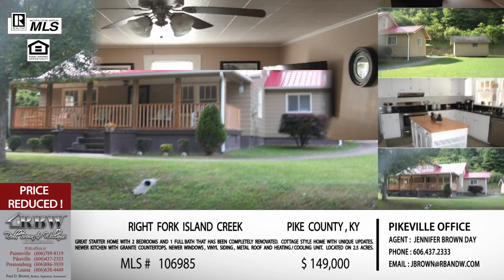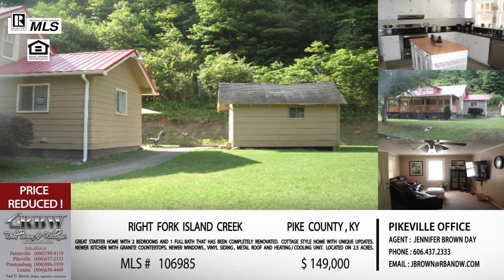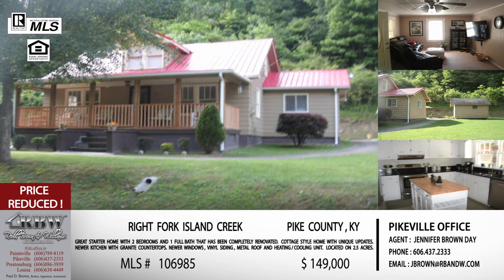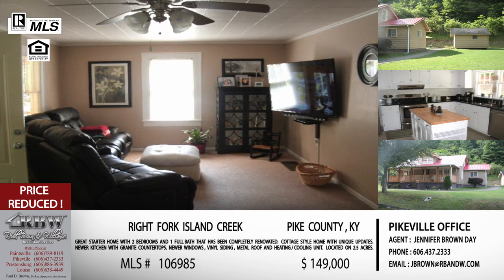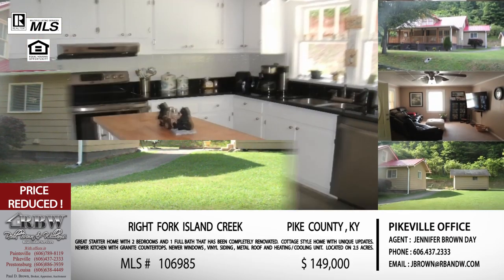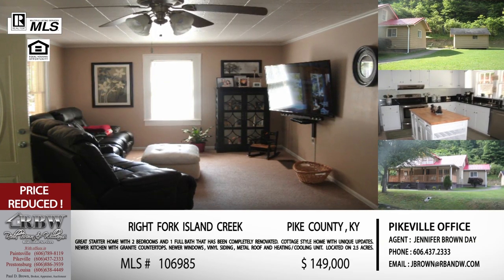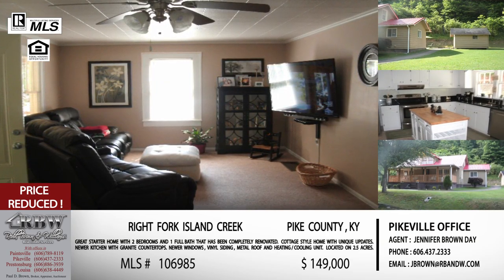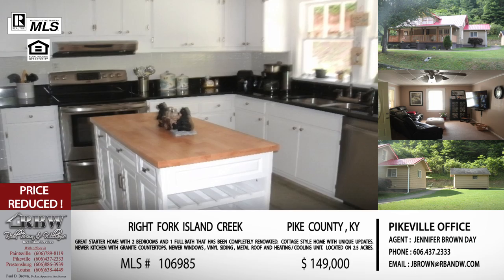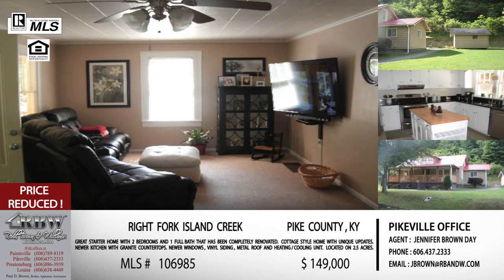When they redid the kitchen, they put in black granite countertops with white kitchen cabinets — a very popular look right now, very bright and airy. It's got its own private dining area. They've done a lot of updates: new windows, new vinyl siding, new flooring, new metal roof, new heating and cooling, so all those major systems have been taken care of. It's sitting on two-and-a-half acres of mostly usable property — room for a garden, a pool, fence in the yard for the children or the pets. Rock Fork of Island Creek is accessible to Pikeville, so you're within a less-than-10-minute drive, maybe six or seven minutes, but yet you are out in the country — the best of both worlds.